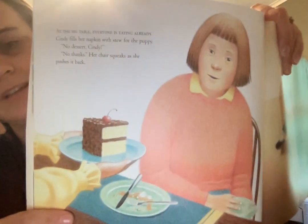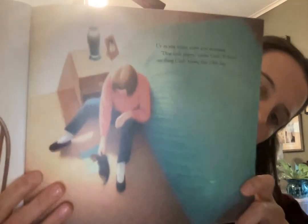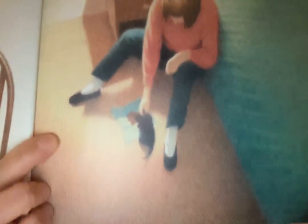At the big table, everyone is eating already. Cindy fills her napkin with stew for the puppy. "No dessert, Cindy?" "No thanks." Her chair squeaks as she pushes it back. Up in her room, puppy eats hungrily. "Dear little puppy," croons Cindy. If there's one thing Cindy knows, this is her dog. She doesn't want dessert because she wants to hurry and feed her puppy. So she takes her extra stew upstairs and feeds Smudge.